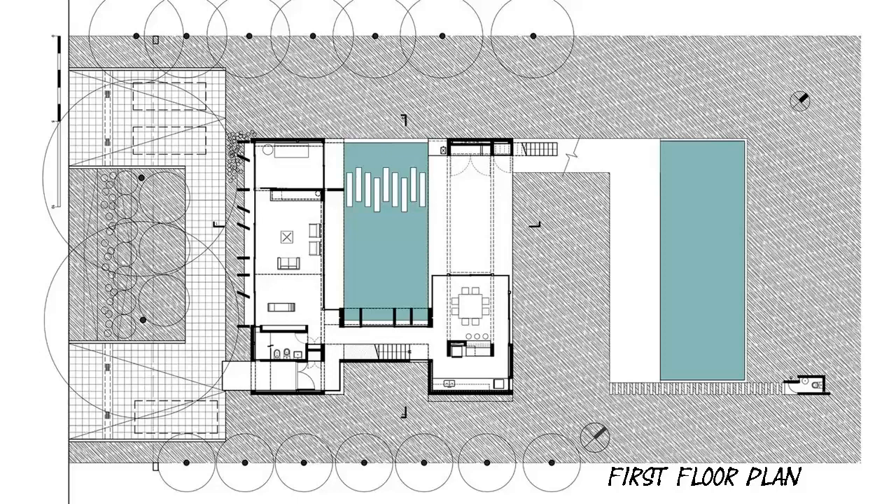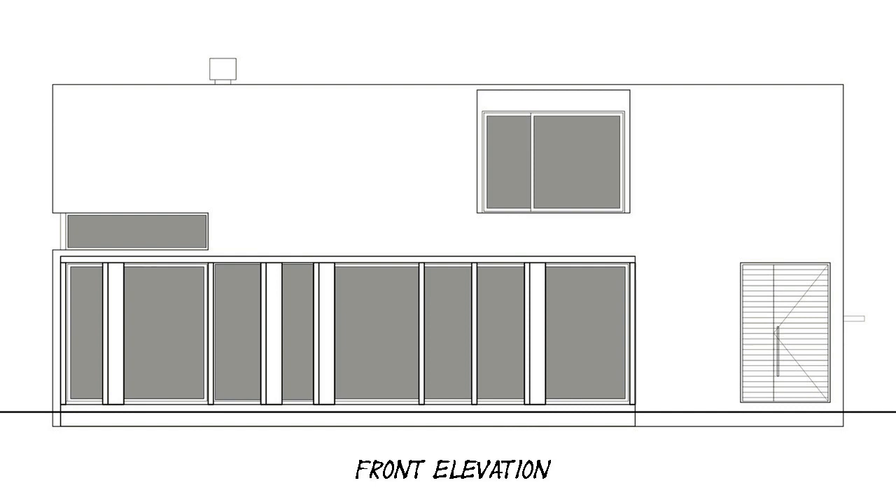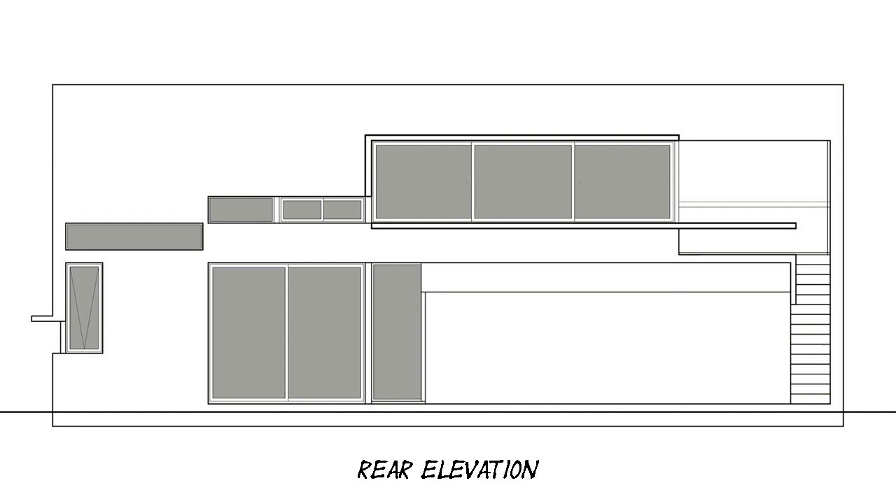The light treatment and the views. This is a subject that particularly interests us, so in all our projects there is special concern directed at both controlling the incidence of sunlight on glass surfaces — through eaves or vertical partitions, depending on the case — and taking advantage of natural light as a project material that brings richness to the living spaces.